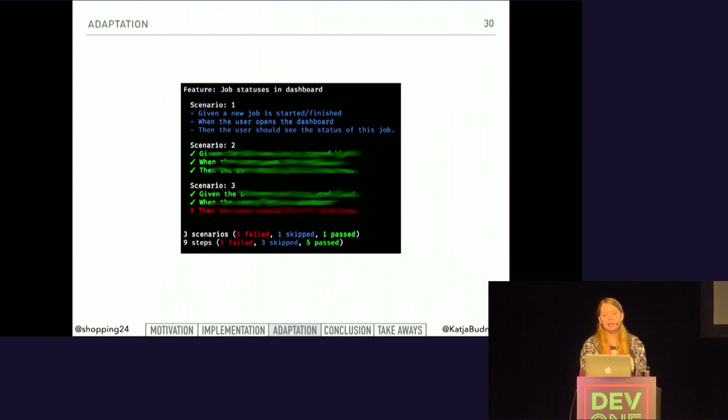Now our test runner output makes a lot more sense. We see our acceptance criteria from the feature file, and we see them in different colors. These colors make it super easy to understand how much of the tests are implemented and which of them pass. Blue indicates tests are not implemented yet, red means tests failed, and green should be clear.